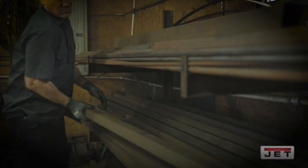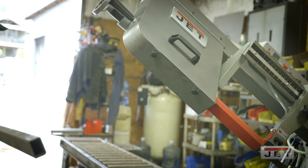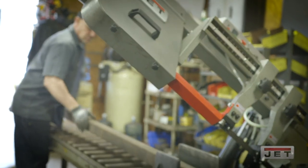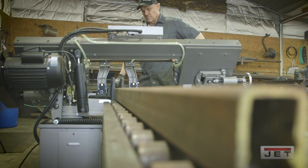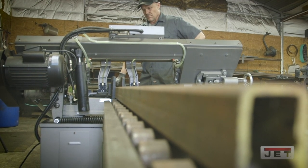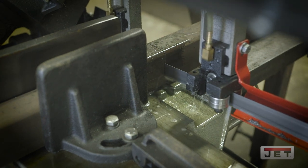Anytime you have a shop like myself, there are many things you have to take into account before you make a purchase of machinery. The things I look for before I make a purchase are durability — is it going to withstand the day-to-day relentless use? And is it affordable for a company my size?